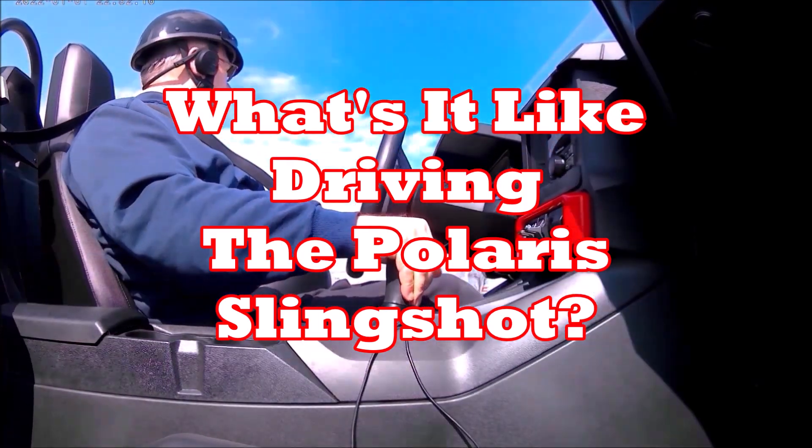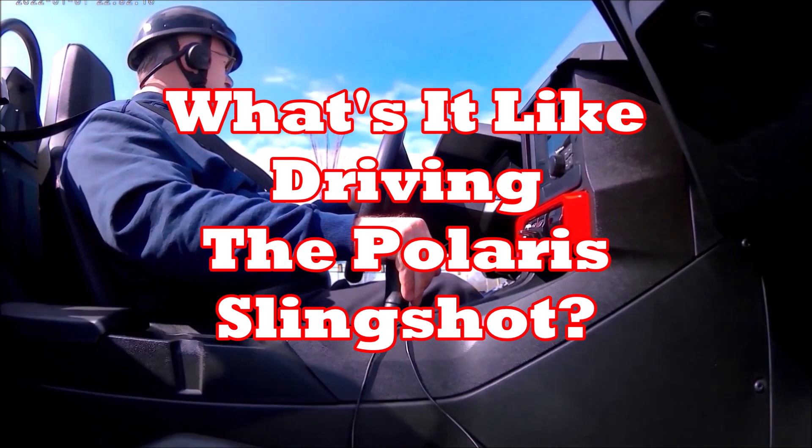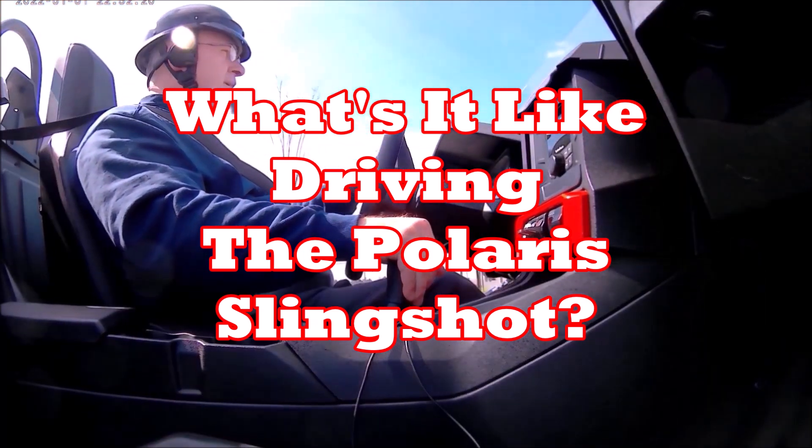Hey, Mark here. Today I'm going to describe what it's like to drive my 2022 Slingshot S.